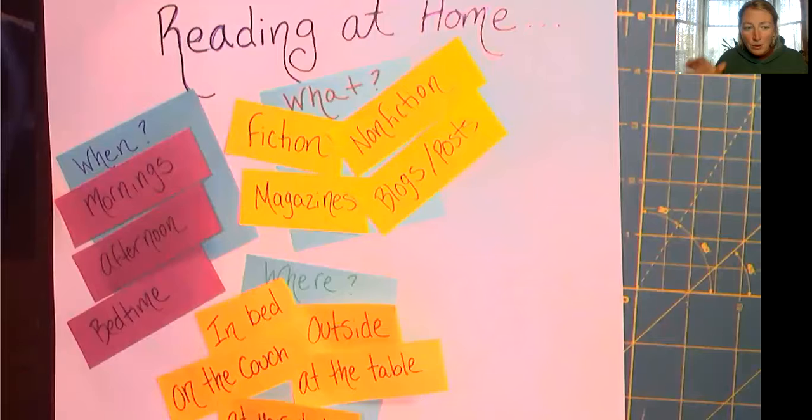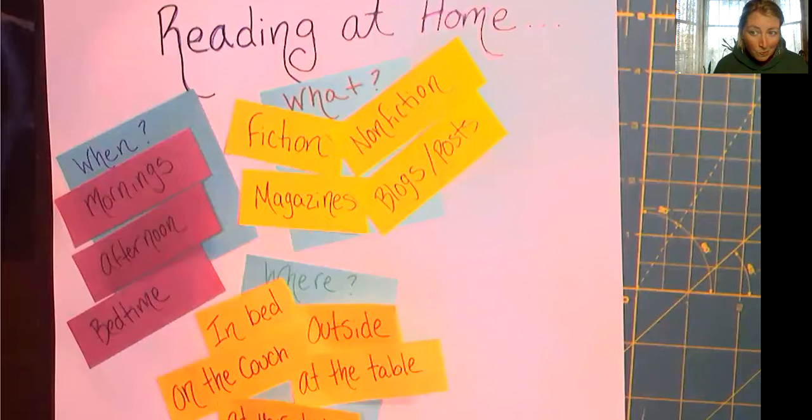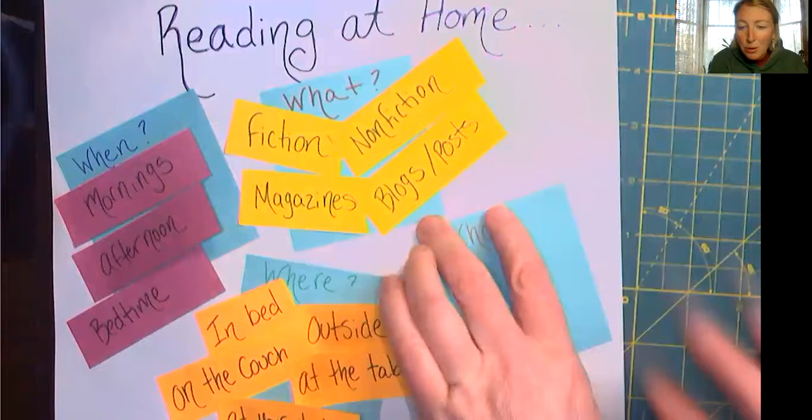So we've talked about when to read, we've talked about where we like to read, we've talked about what we can read. Anyone have a guess what the next thing we're going to think about is? It's who. And that one's a little trickier because at school we never had to talk about the who — we knew we were either reading with each other, or with me, or another teacher, or Mrs. Ronane.